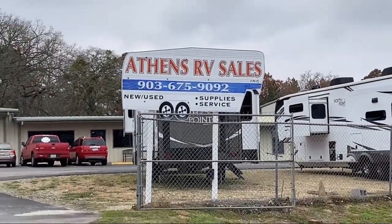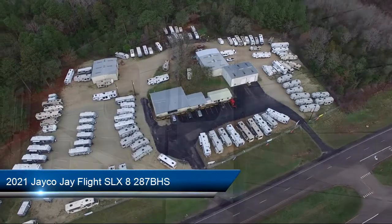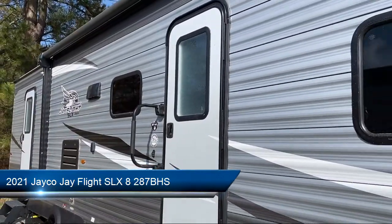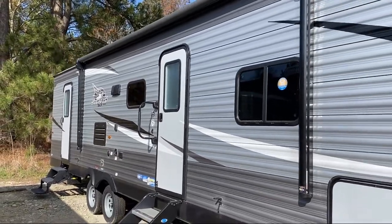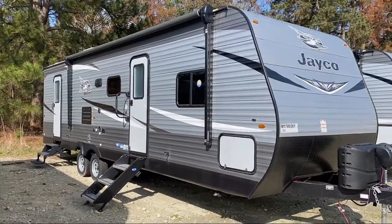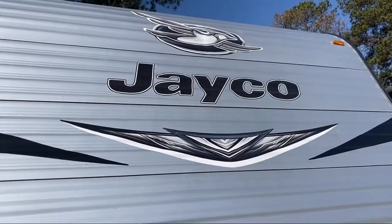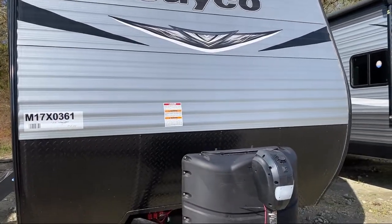Welcome to Athens RV, and here's a look at another one of our great RVs for sale. This beautiful travel trailer comes equipped with solar power prep, electric awning with speakers, backup camera ready, single slide, LED exterior lighting, three burner cooktop, u-shaped dinette, overhead shelf in bedroom, and microwave.